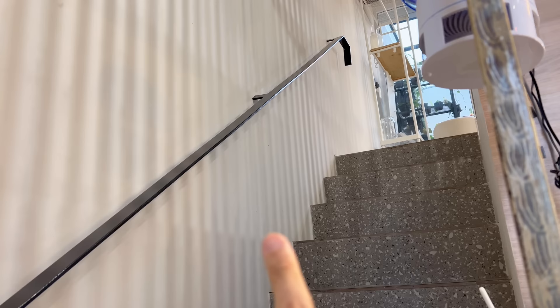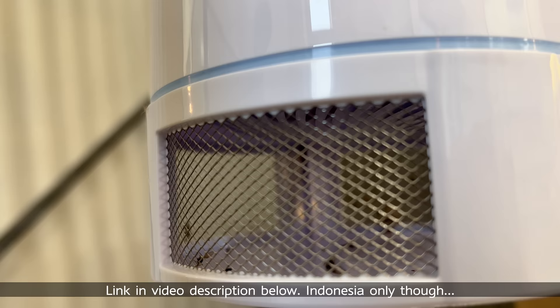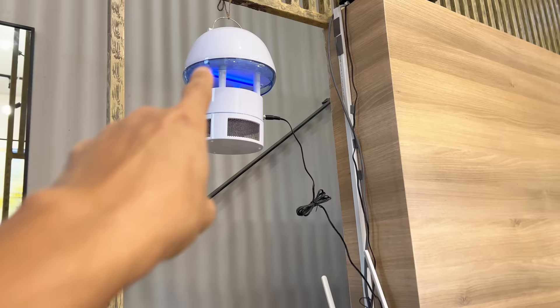We'll be doing a full house tour next week in the next episode, so stay tuned for that. There's also this really weird contraption for mosquitoes — you can see it's captured a lot of mosquitoes. I can insert the link if you live in Indonesia. But yeah, it's caught a lot of mosquitoes. So this is the overall look of the space and I'm going to just go ahead and get started.